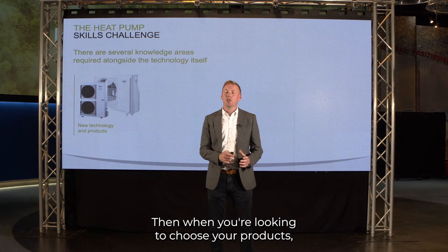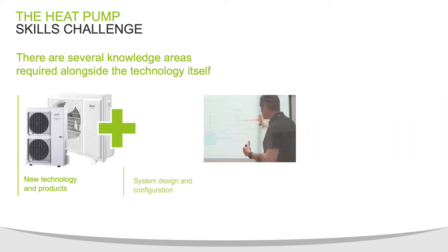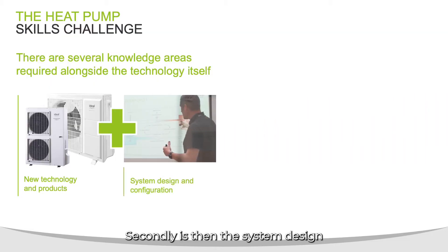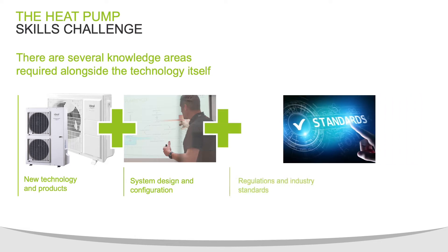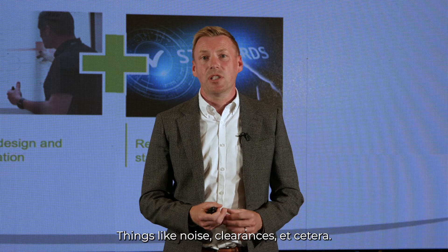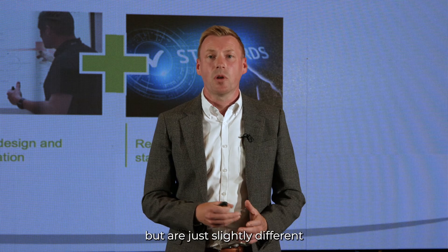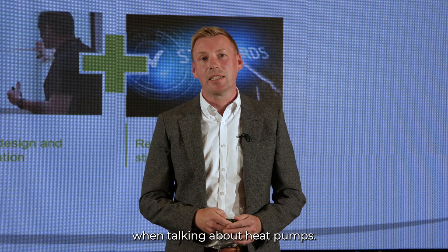Then, when you're looking to choose your product, the detailed operation of that specific product itself. Secondly is the system design in which that product is fitted to. There are some different regulations, guidance, and installation considerations that you need to make — things like noise, clearances, etc. All things that you're used to with gas boilers but are just slightly different when talking about heat pumps.